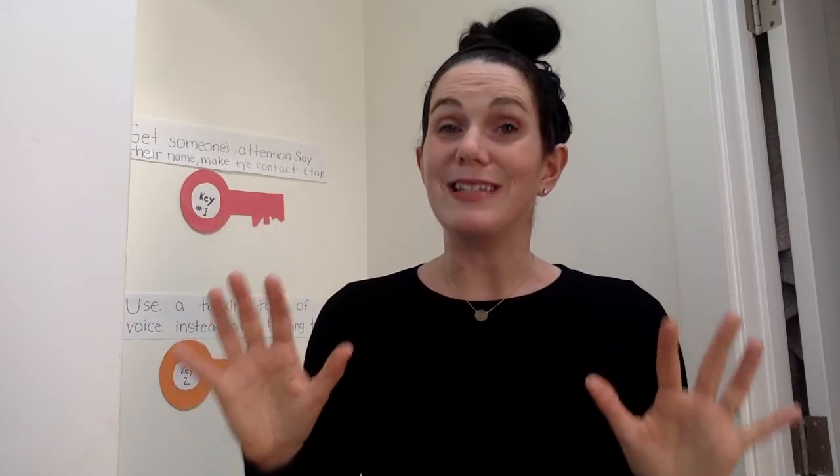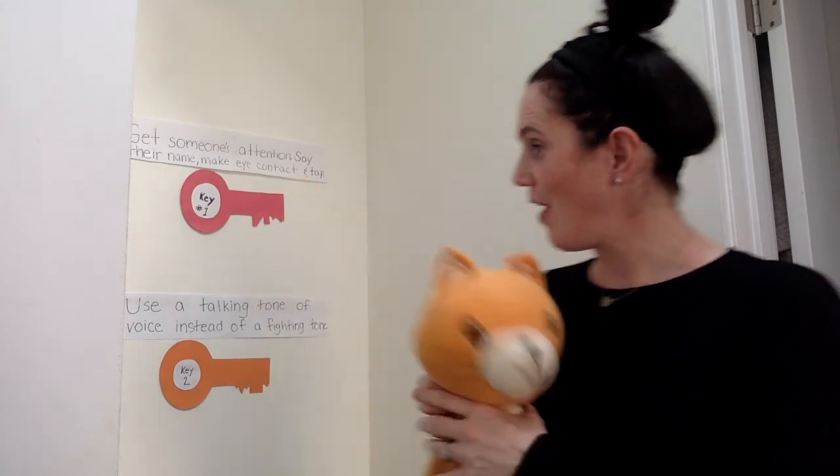Grown-ups, you can try this too! Think about when it is that you use a fighting tone of voice. Is it in the mornings when you're trying to get everybody ready for school? Is it at the end of the day when you're trying to wrap up work and get dinner ready? Is there a phrase you could say, like 'I just need ten more minutes,' rather than getting frustrated? We all have a little bit of Cat in us. Is there a way we can try to use our talking tone of voice so we can all make our problems a little smaller and make this time we're living in go a little more smoothly?